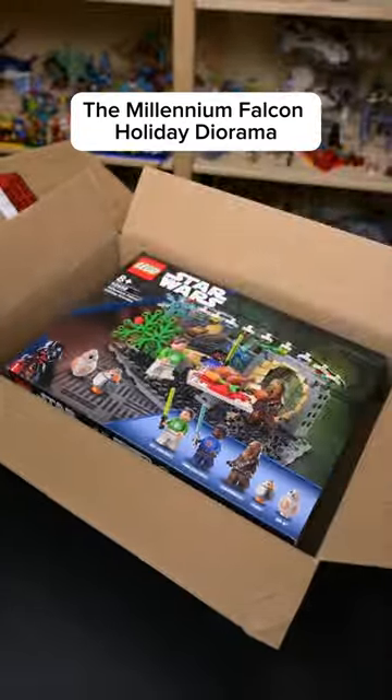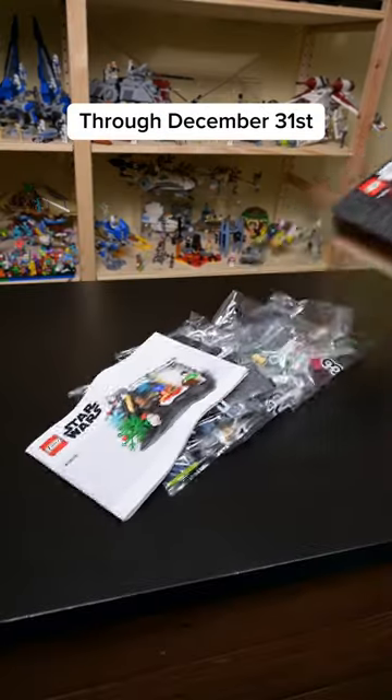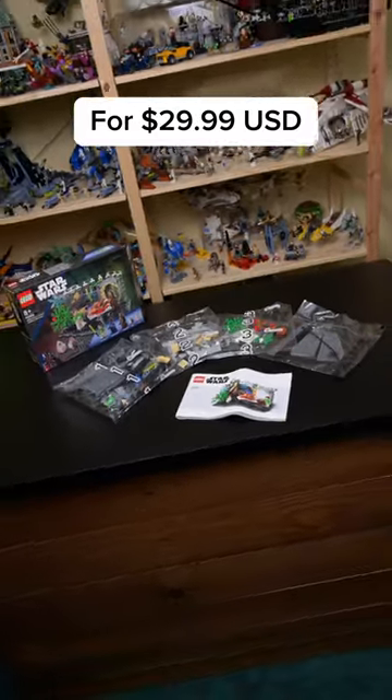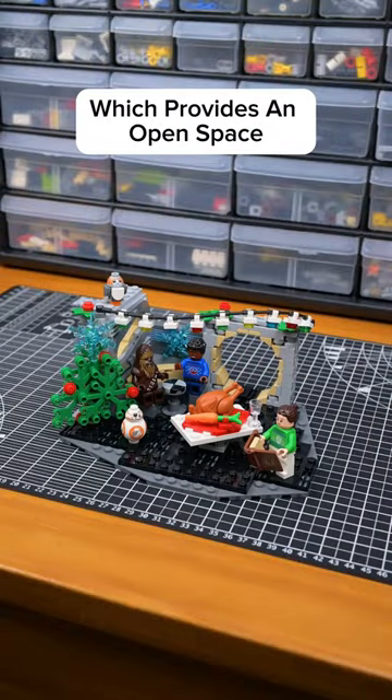After opening up the Millennium Falcon Holiday Diorama — on sale from October 1st through December 31st for $29.99 US dollars — I dumped out the pieces, then quickly completed the build, which provides an open space filled with decorations.